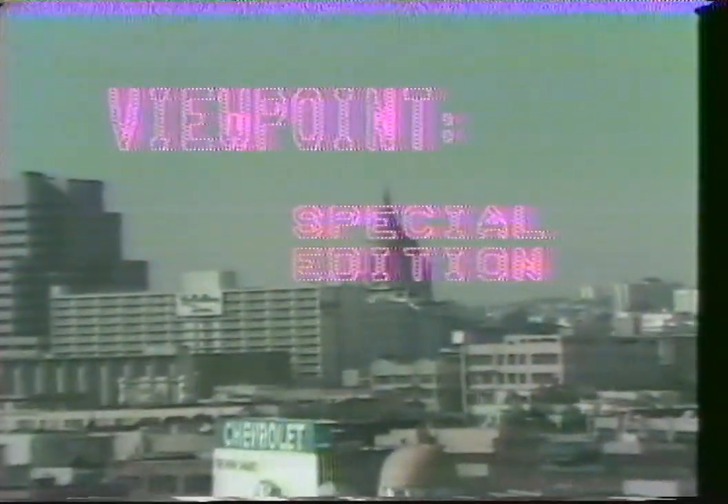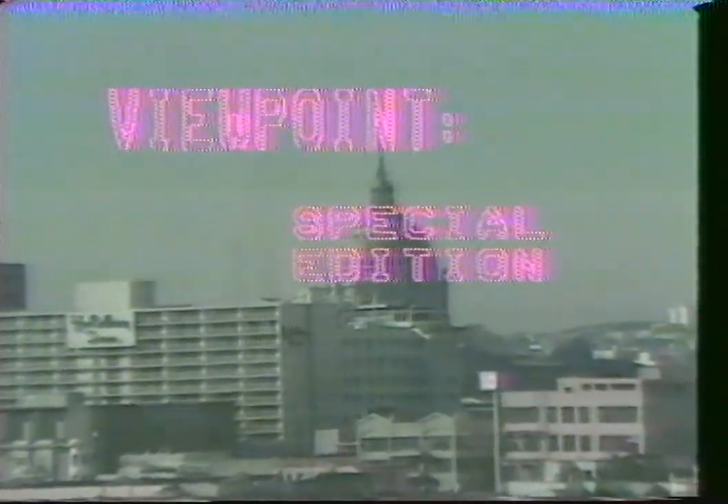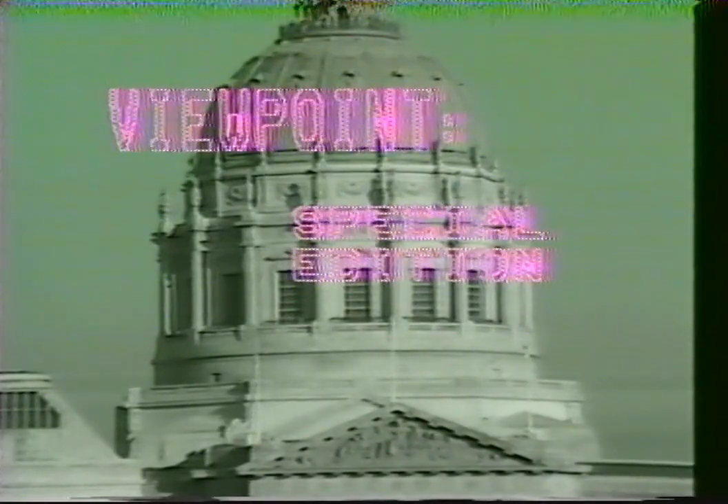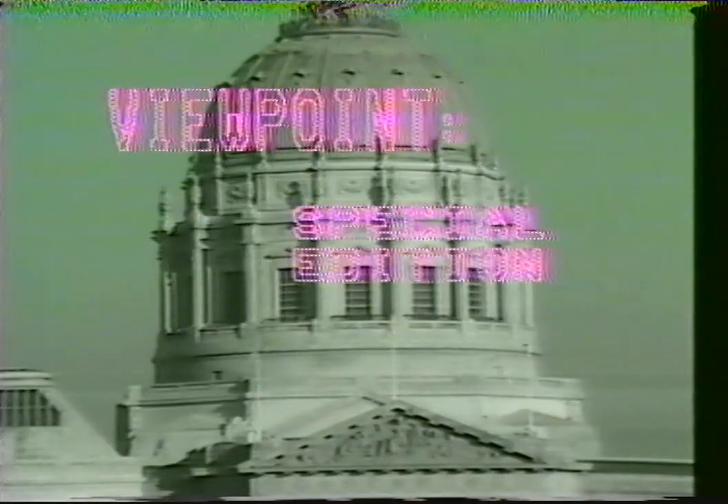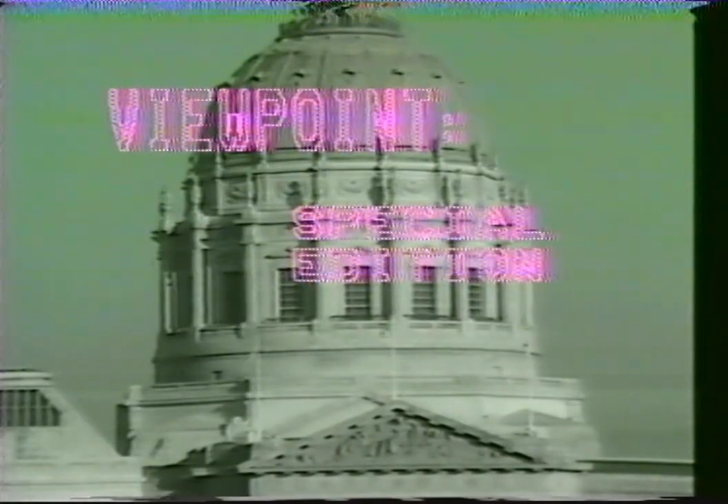This is a Viewpoint Special Edition. In this program, Viewpoint looks at the fireboat Phoenix and its new role in the San Francisco firefighting system. Is the Phoenix still an effective firefighting tool, or is it a relic of past waterfront glory? And probably the most important question of all, is it worth the money?